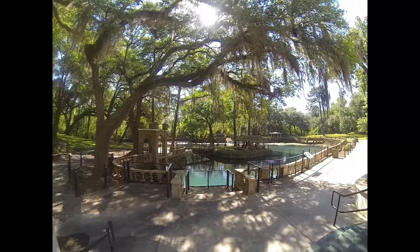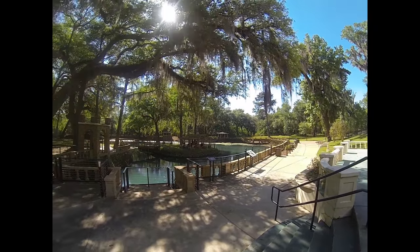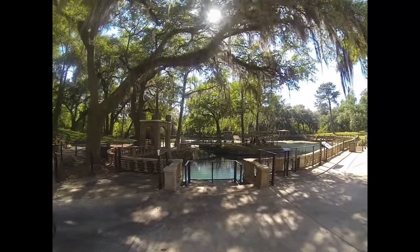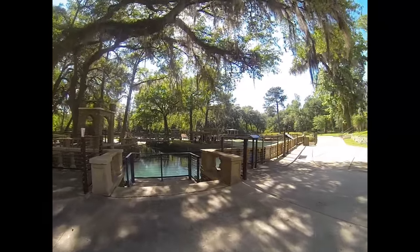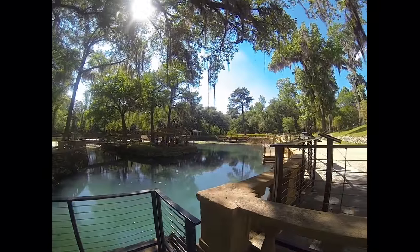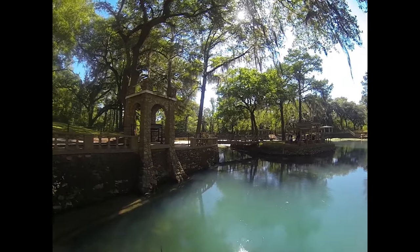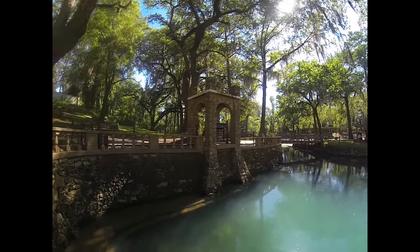Why did they stop letting people swim here? The guy that owned it — in '94 it flooded and the insurers didn't pay as much as he thought they would. Then there was a smaller flood in '98 that damaged the place again, and the insurers didn't want to do anything, so he didn't have any money left to fix it up from the first flood.